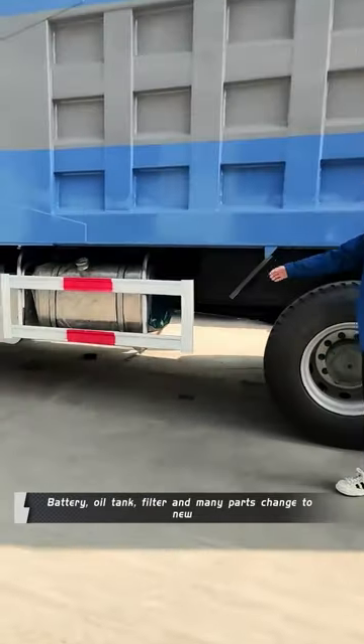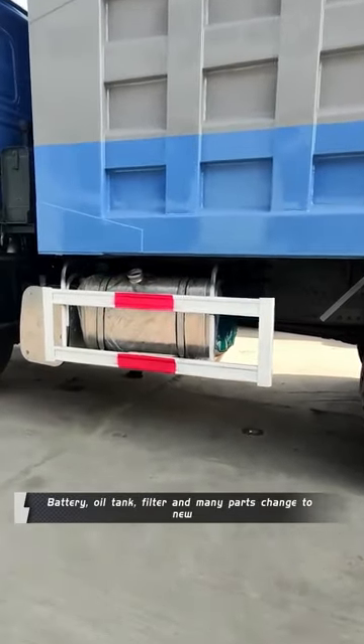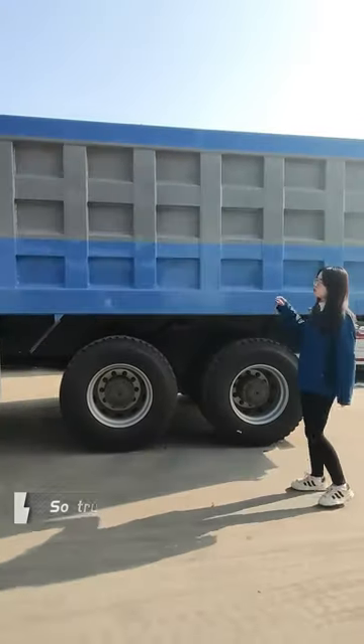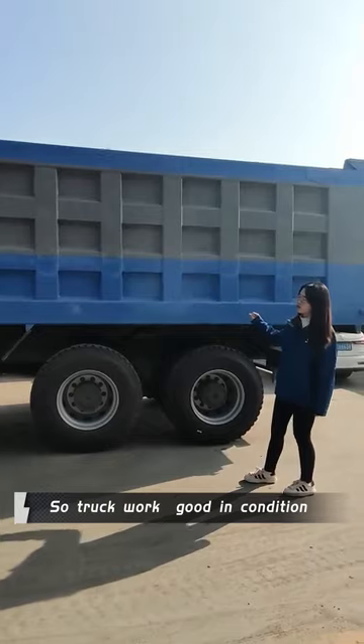Also the oil type, battery, filter and main parts are all changed to new. You will see the trucks will work in good condition.